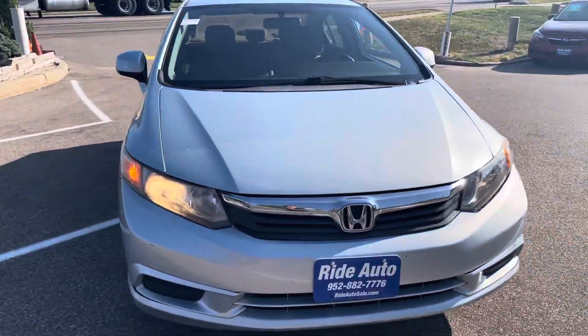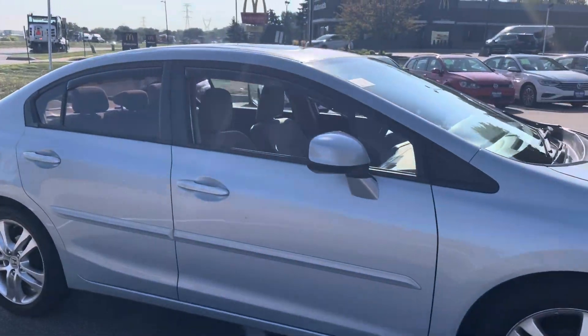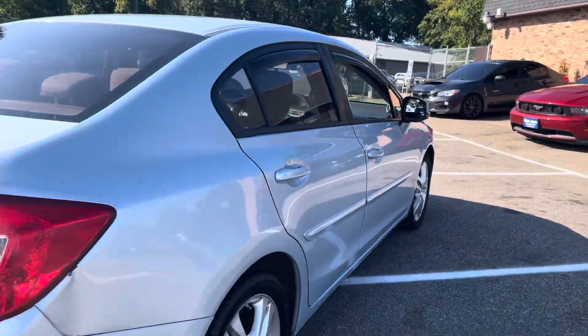Hello and welcome to Ride Auto. Today we have a 2012 Honda Civic EX four-door sedan with a reliable and economical four-cylinder.